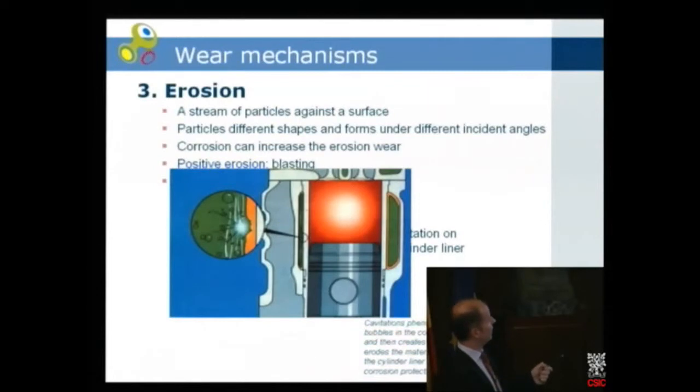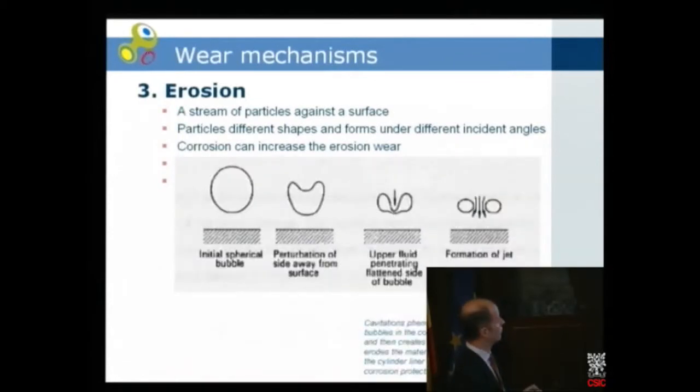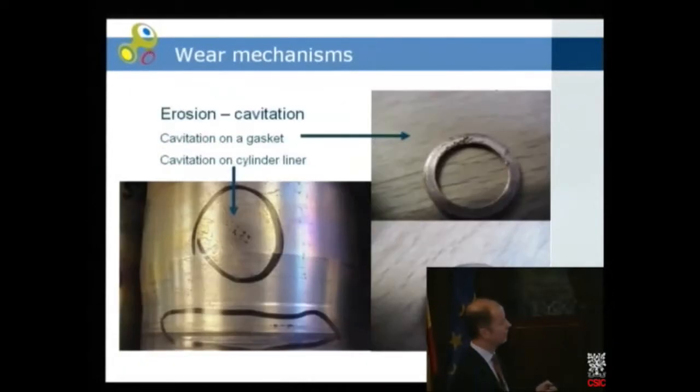Here is a piston with a liner in a truck engine. Outside the liner you have water for cooling. The water is circulating, but in some cases gas bubbles can form due to high water flow or bad design. What happens is the bubble starts to collapse — and finally collapses totally — and then you have a stream of water at very high speed hitting the outside surface of the liner. You can see a lot of small damages on the liner. Here's another example: a gasket showing a lot of wear due to cavitation. One solution could be to coat these surfaces, but usually the best approach is to go to the root cause to stop these bubbles from forming.